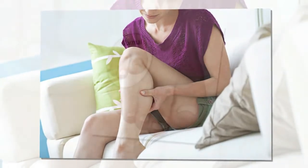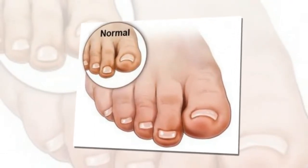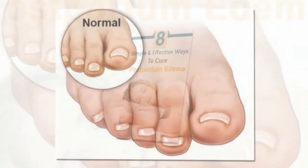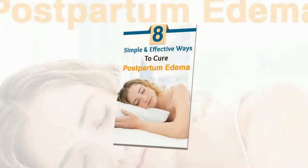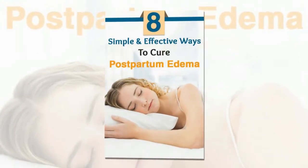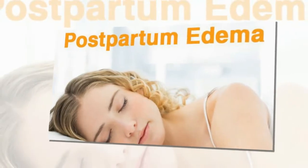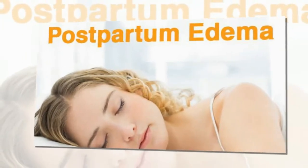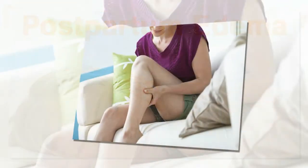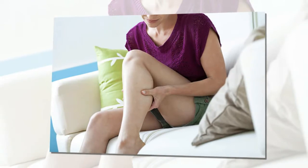Remedy 6: Cabbage. Placing cabbage leaves on the swollen area helps to drain out the extra fluid and provide relief. Simply wipe the leaves clean without water and cool them in the refrigerator. Then keep these chilled leaves on the swollen area as a cold compress. Keep the leaves until they get wet, then replace with fresh chilled leaves until the pain becomes less. You can do this as often as required until you get relief.